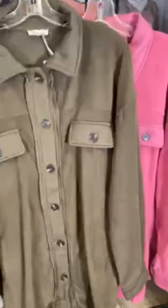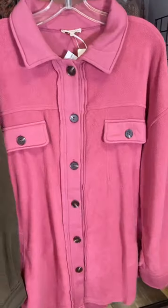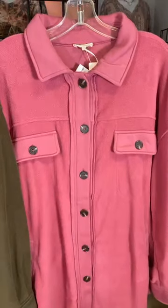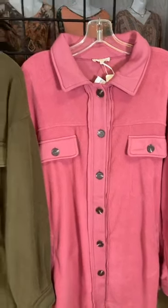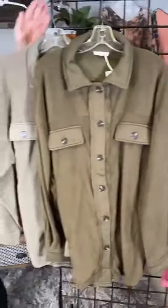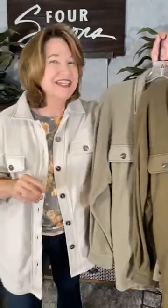And for those of us that want a fun pop of color, we've got this fun hot pink color. This is also great layered with all sorts of different options. So here we are — Four Seasons' hottest new trend, the Shacket. We've got them in all of our stores, or you can check them out online at fourseasonsdirect.com.